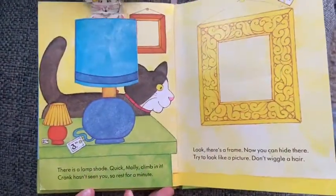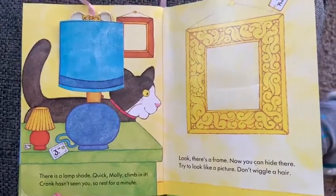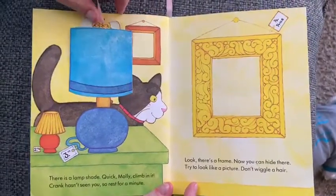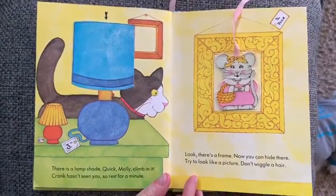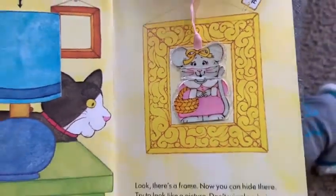There's a lampshade — quick, Molly, climb in it! Crank hasn't seen you. Ah, rest for a minute. Look, there's a frame — now you can hide there. Try to look like a picture, don't wiggle. Her hair — she looks like a picture on the wall. The cat will never notice!